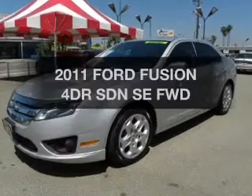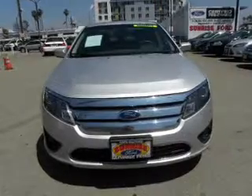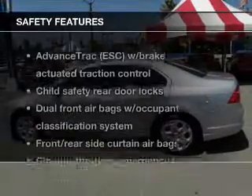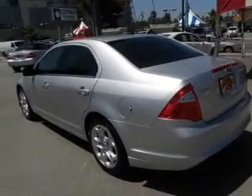Introducing the 2011 Ford Fusion. If you're looking for an automobile with great attributes, look no further. With a reliable engine connected to a smooth shifting automatic transmission, if safety is a high priority, rest assured knowing these top safety components are included: traction control, low tire pressure warning.